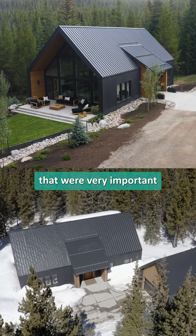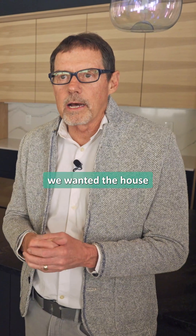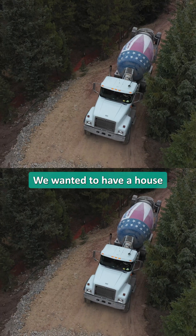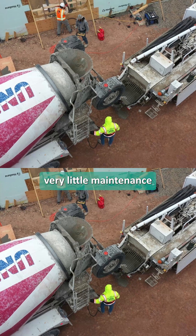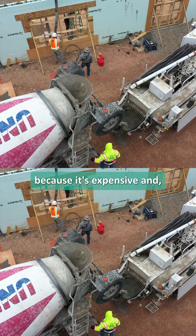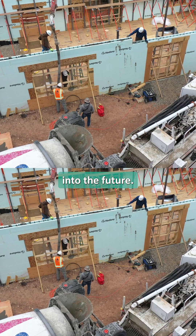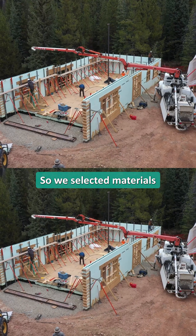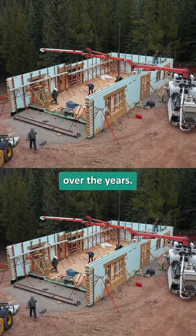Those were things that were very important to us. In terms of the function of how we wanted the house to work and operate, we wanted a house that had very little maintenance to it, because it's expensive and lots of things get deferred into the future. So we selected materials that would last and require the least amount of maintenance over the years.